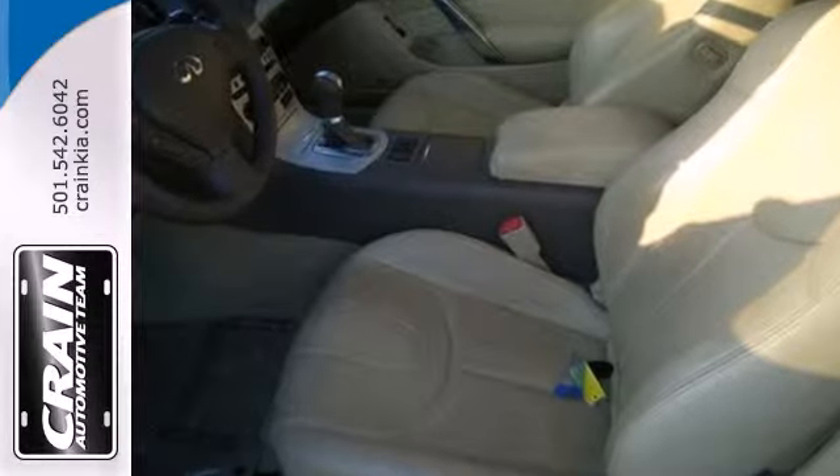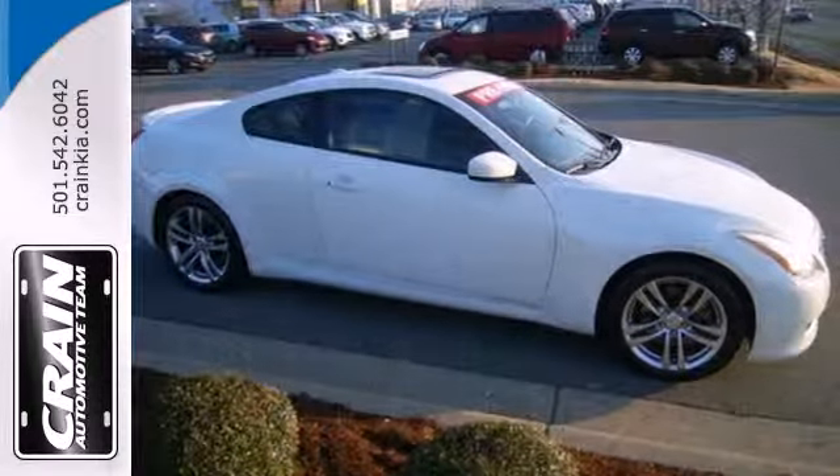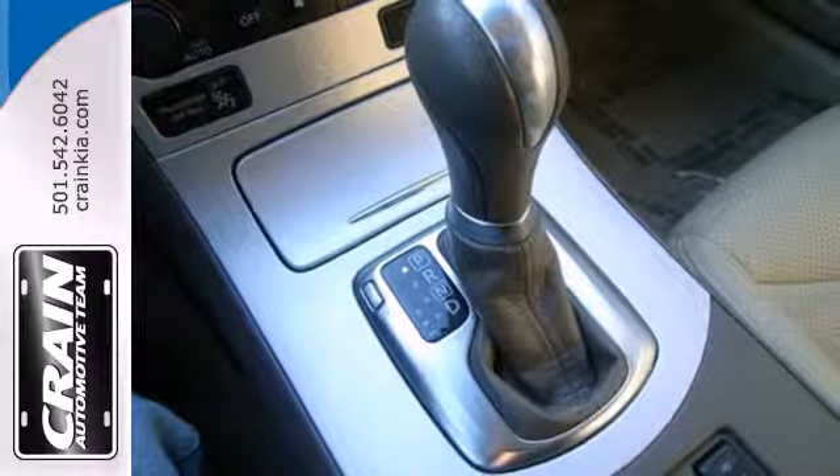You'll also find luxury abounds with the CD player, security system, and power leather seats. Whether they're standing on the curb or cradled in the back seat, your friends will rave about this car's stunning looks.